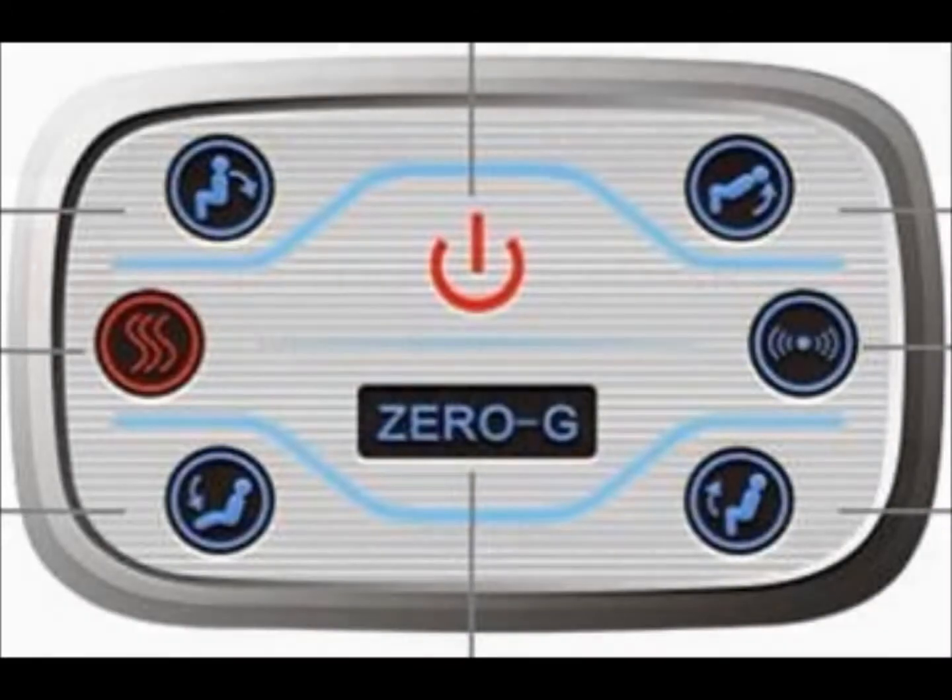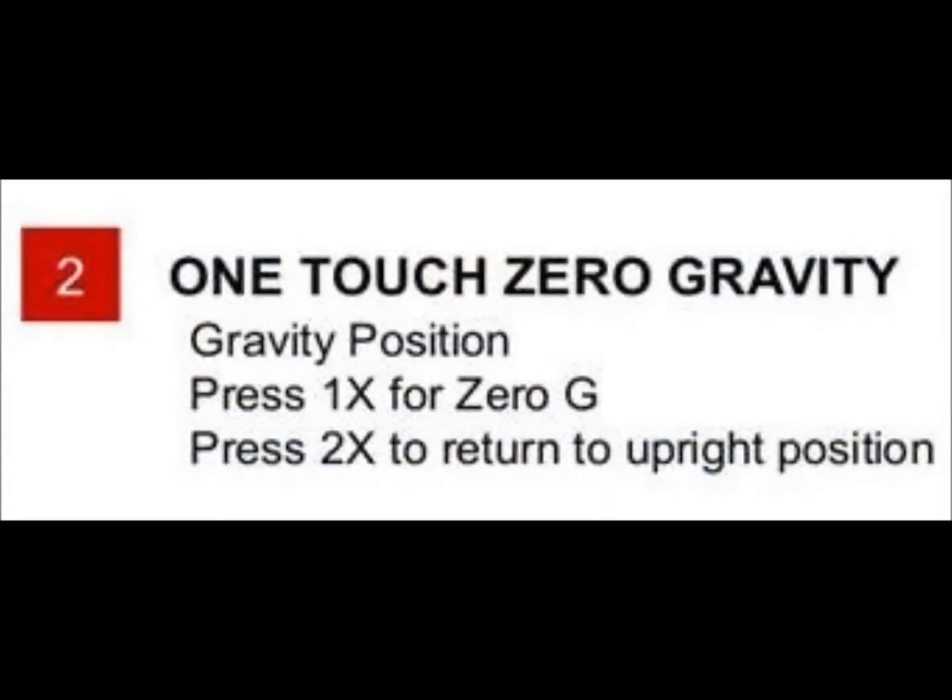One touch, zero gravity. Simply press twice to return to the upright position.